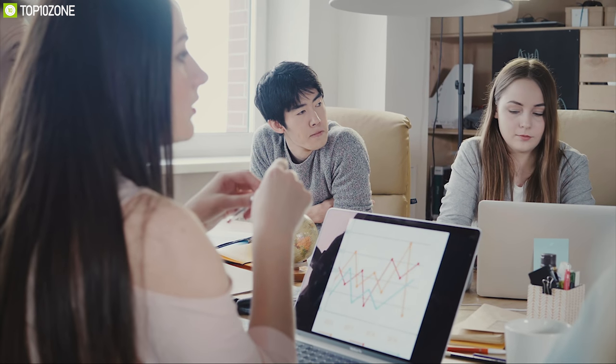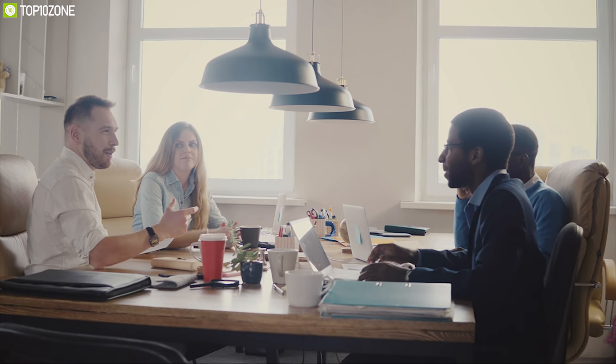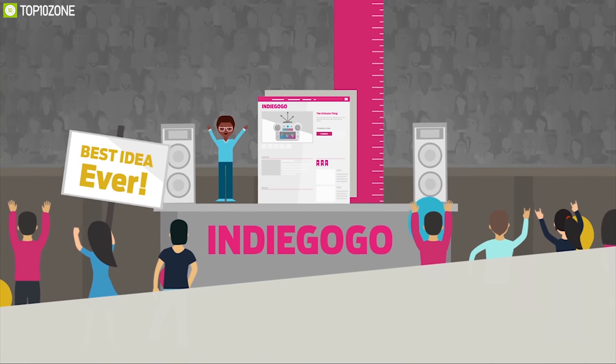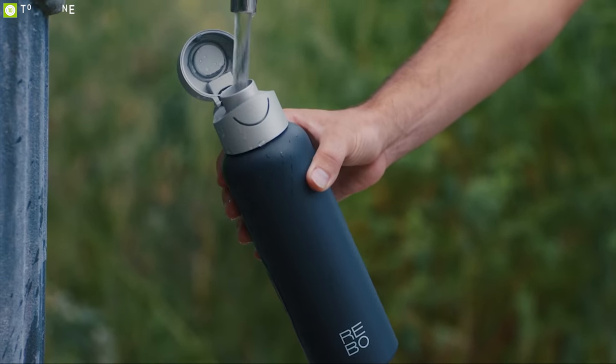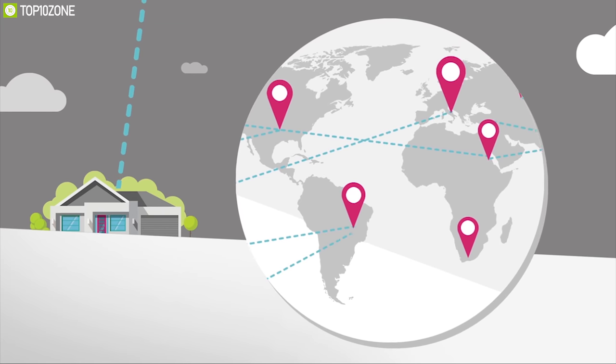There are loads of companies, teams and individuals who are really passionate towards technology and want to show the world their creative inventions. There are numerous products and innovations being presented to the world to get crowdfunded through Indiegogo and Kickstarter. If funded, these products can contribute greatly to our way of life. At Top10Zone, we introduce you to 10 most innovative projects every month that are going through their crowdfunding campaign this month.